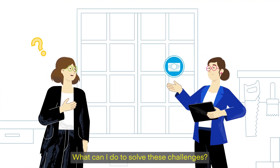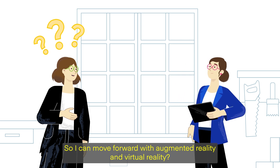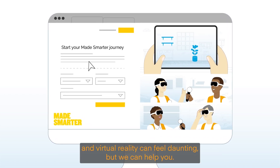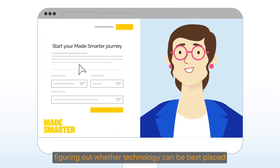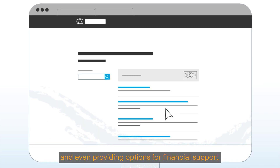What can I do to solve these challenges so I can move forward with augmented reality and virtual reality? Turn to Made Smarter. We understand that adopting augmented reality and virtual reality can feel daunting, but we can help you. We'll take the time to understand your needs, figuring out where the technology can be best placed and even providing options for financial support.